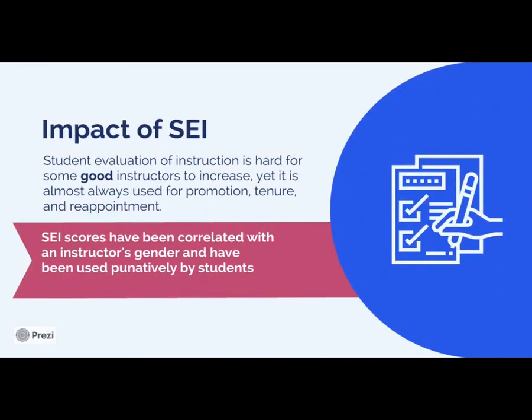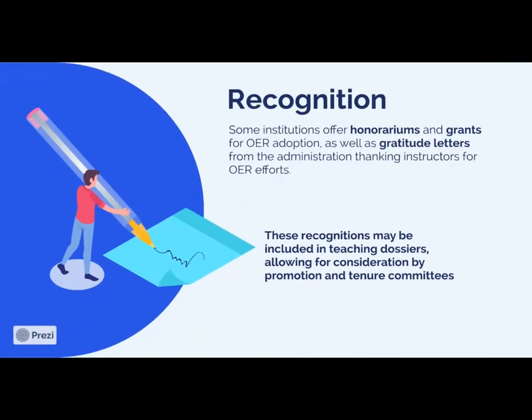These are all really favorable perceptions, and this is meaningful because SEI scores are a big part of an instructor's position — they have a lot of pull on promotion, tenure, and reappointment. These scores are often correlated with factors outside of the instructor's control, such as the instructor's gender, course difficulty, or the student's GPA. They've even been used punitively by students to punish instructors with very difficult courses. So if there is a way for an instructor to improve their SEI score without compromising academic integrity, many instructors would be interested in that — and it's necessary to illustrate these benefits for the instructor taking on a lot of work in adopting the OER.